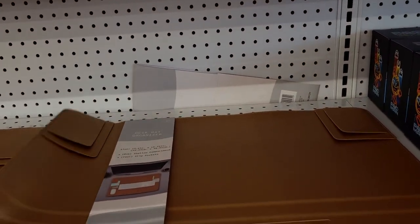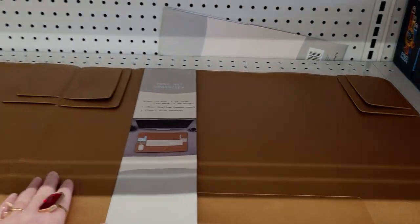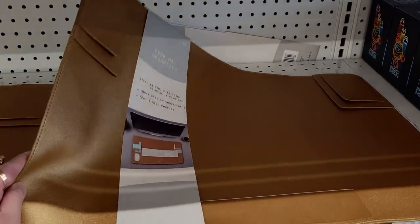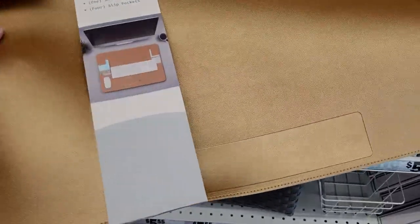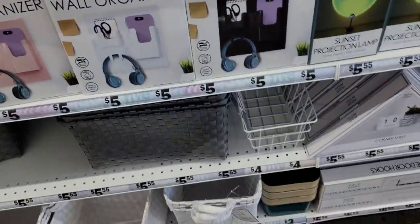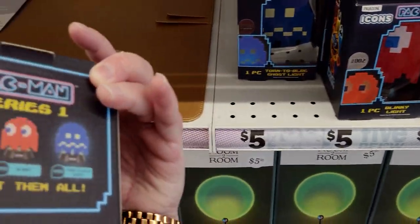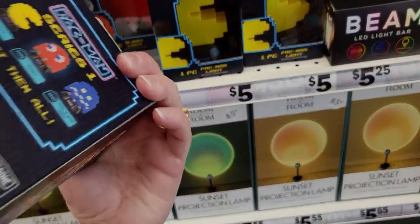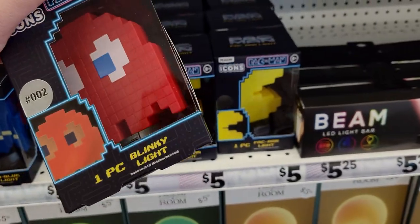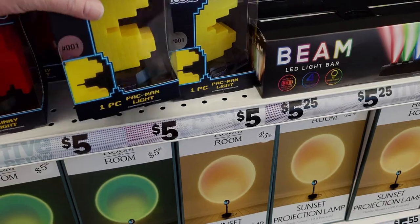Over here they have a desk mat organizer — so cool. It has spots for notes and a keyboard, with a beautiful gold color and faux leather backing. There are only two left. There are also really cute Pac-Man 'Turn to Blue Ghost' collectible lights — five dollars each. I'm not sure if they take batteries; they might just be cute collectible pieces.